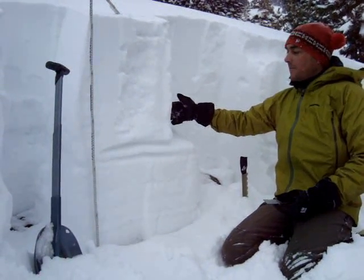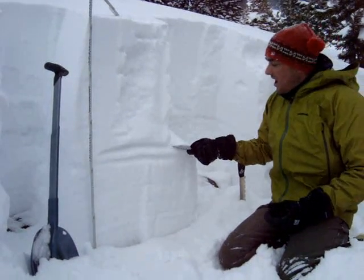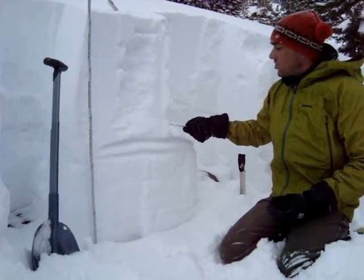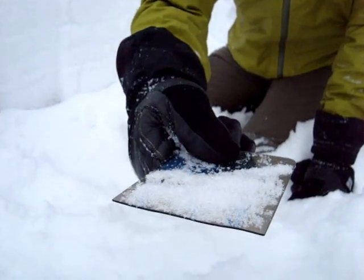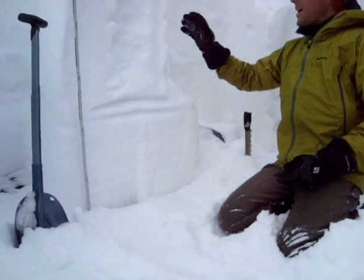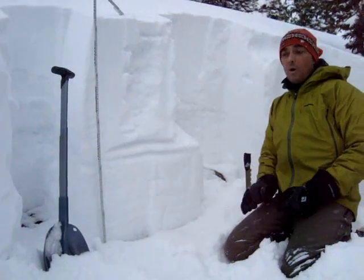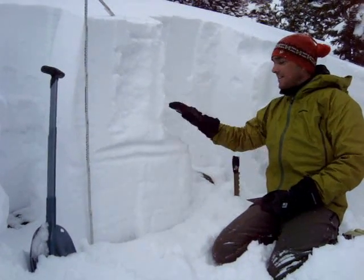When it broke a few hours ago, it was breaking above the ice crust on these really sugary grains of facets that formed in November when the ice crust was formed. So we've got a definite recipe for more avalanches, especially on south to southeast faces where we've got this ice crust.